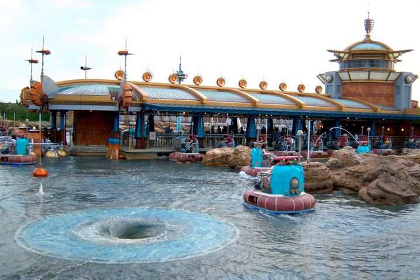The water is kept moving to create the illusion of depth, and occasional funnel drains give the appearance of foreboding whirlpools.